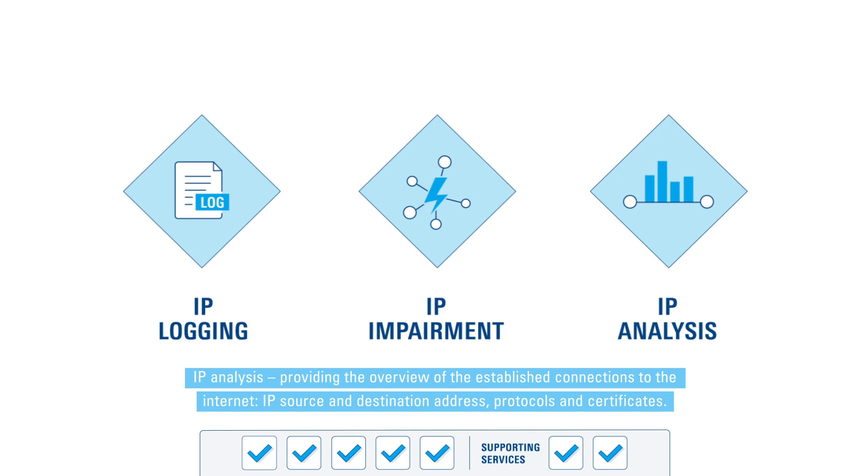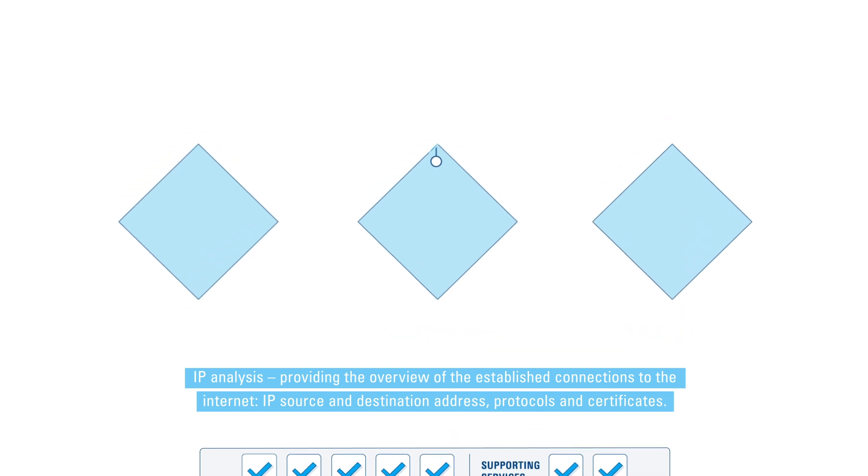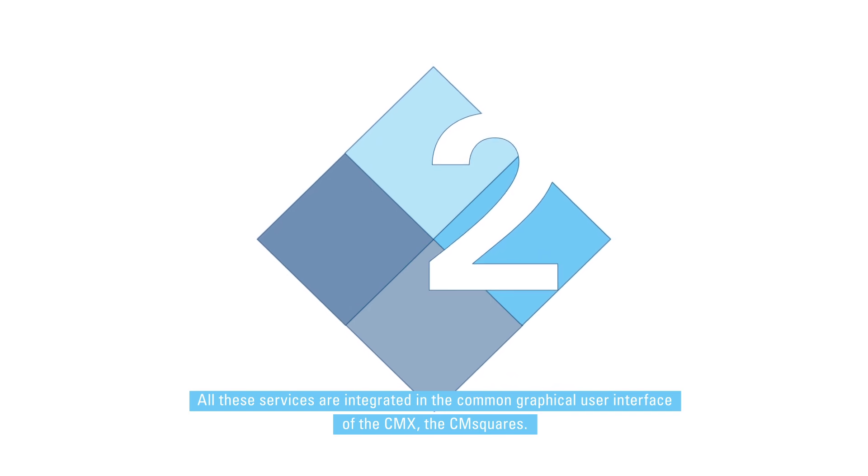IP Analysis provides an overview of established connections to the internet, such as IP source and destination addresses, protocols, and certificates. All these services are integrated in the common graphical user interface of the CMX, the CM Squares.